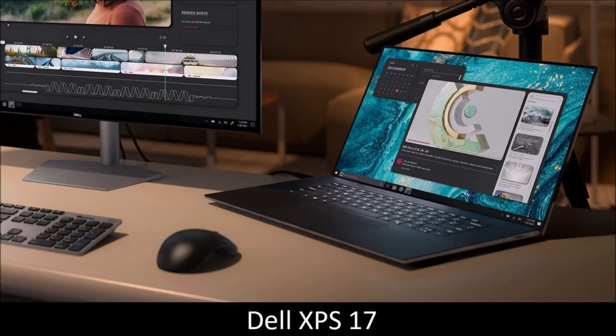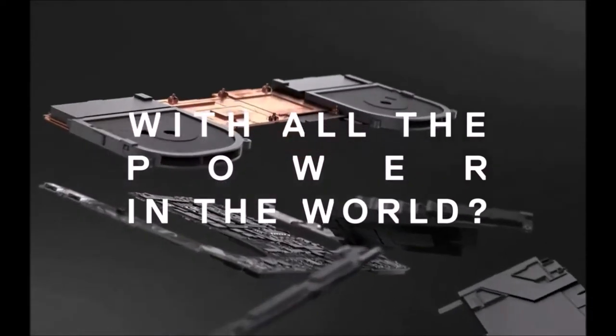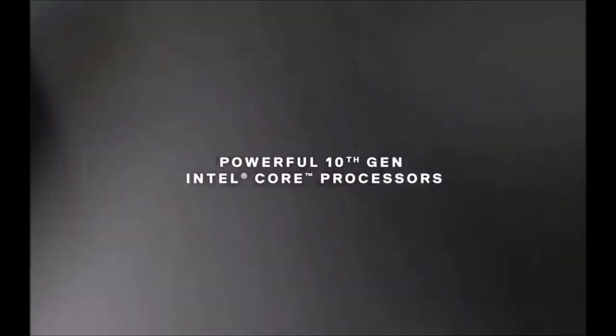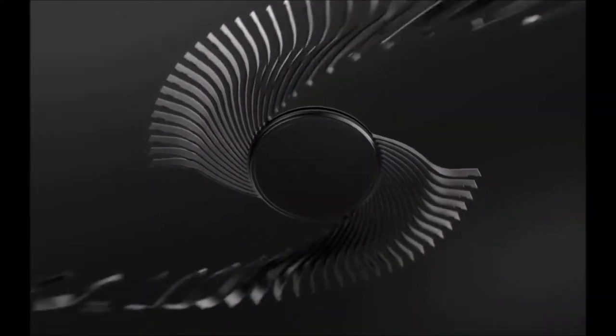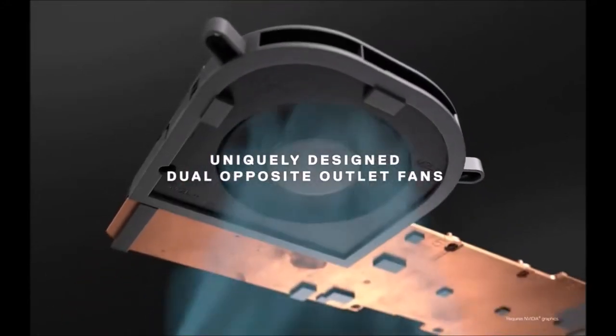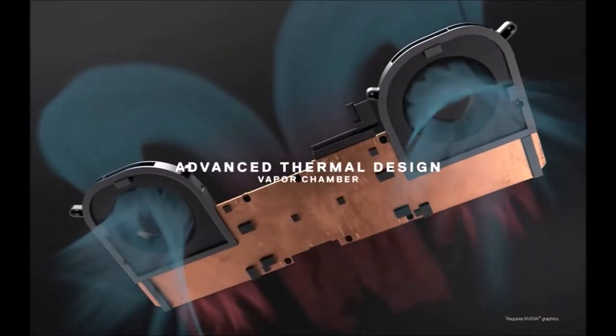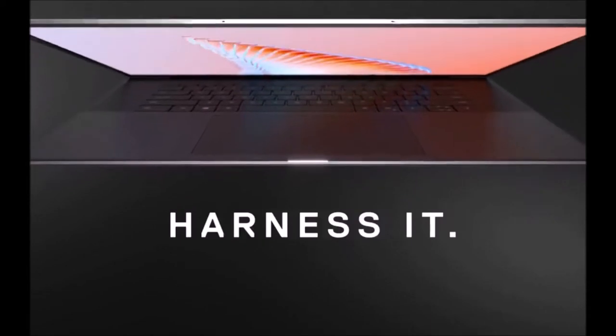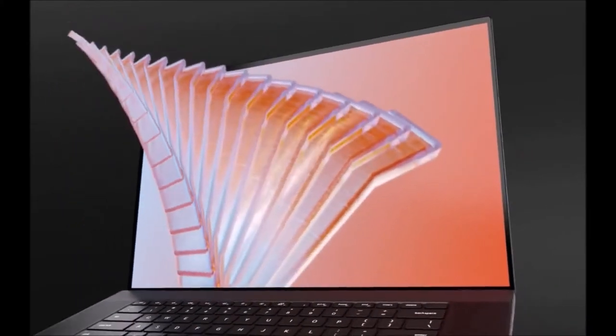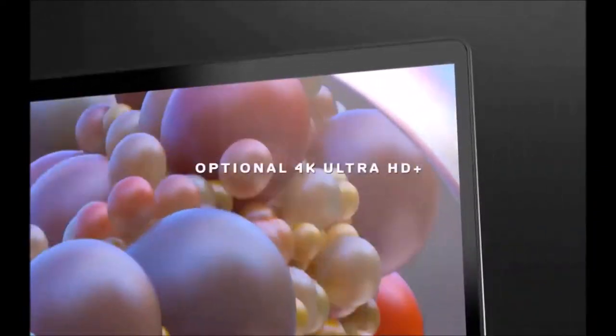Dell XPS 17 — best 17-inch laptop. The Dell XPS 17 takes everything we love about its smaller siblings and supersizes it. It weighs 4.65 pounds — almost twice the weight of a standard notebook — but that's justified by its unparalleled performance. It is a desktop workstation crammed inside the body of a laptop. Its huge 17-inch display has a 4K resolution that allows you to work comfortably with multiple tabs and apps, offers almost perfect color reproduction, and is also bright enough to be used outdoors. Even more impressive, despite the 17-inch panel, the size of its chassis is smaller than most 15-inch laptops, thanks to its tiny frames.